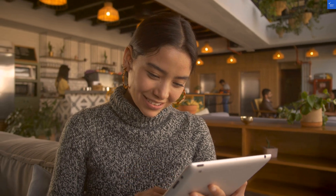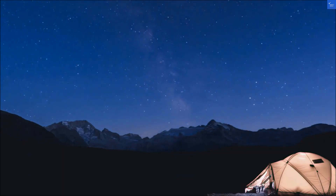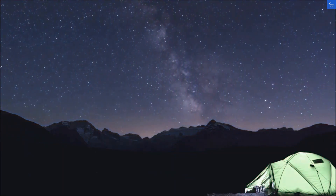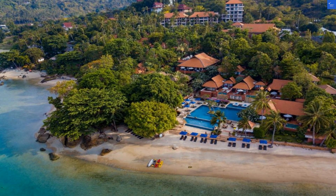First up, location. This hotel is like a kid in a candy store, steps away from Chaweng Beach and Fisherman's Village. You can soak up the sun or grab a bike without breaking a sweat. But hold on, some reviews mention that while the beaches are beautiful, they're not exactly pristine — think more beachy than beach bliss. I'd rate the location a solid 8 out of 10.